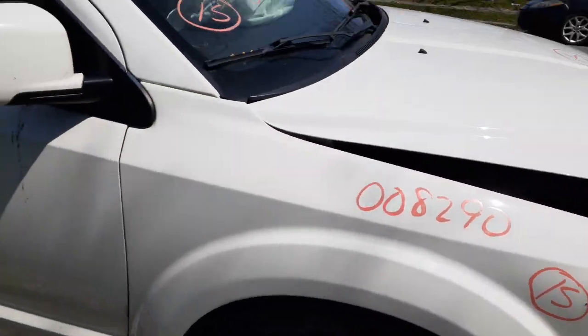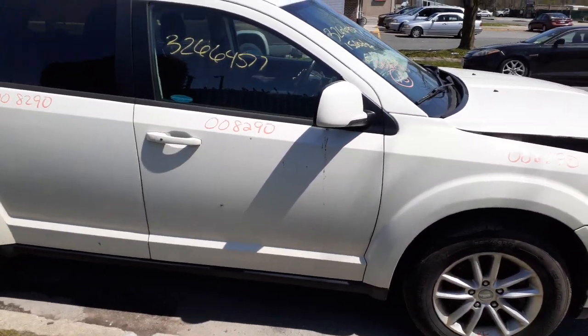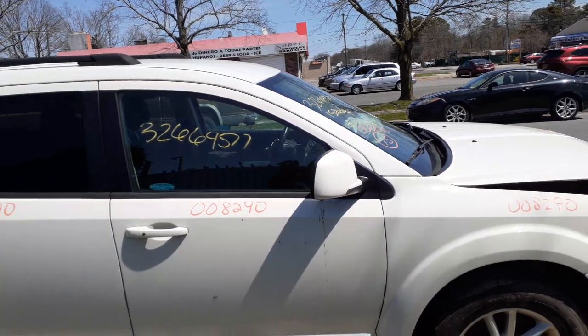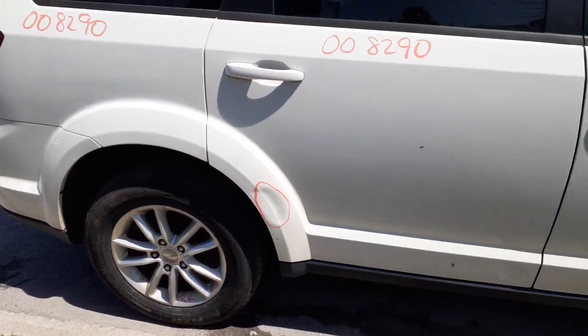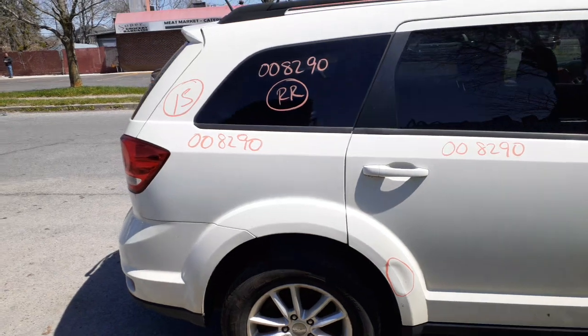Both fenders have damage in the front, nothing too bad. The windshield is no good — got a couple of BBs. You've got a right front door with power windows and power locks, right side mirror is power heated, and the right rear door has power windows and power locks.